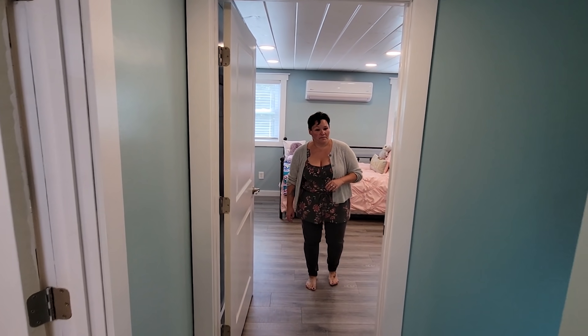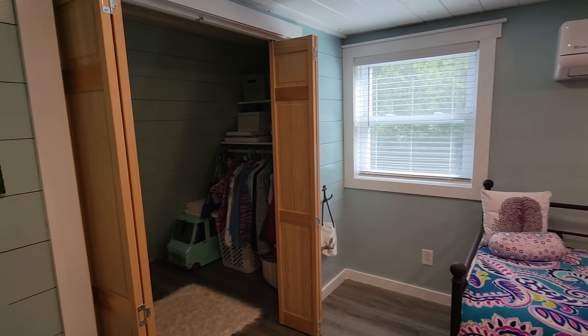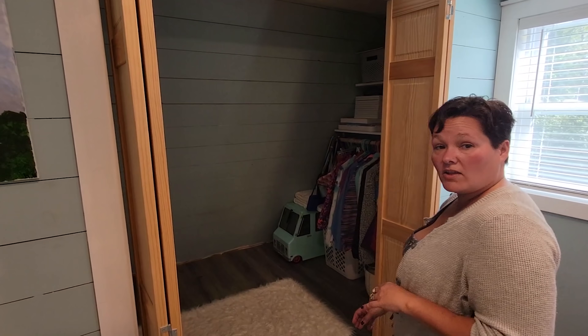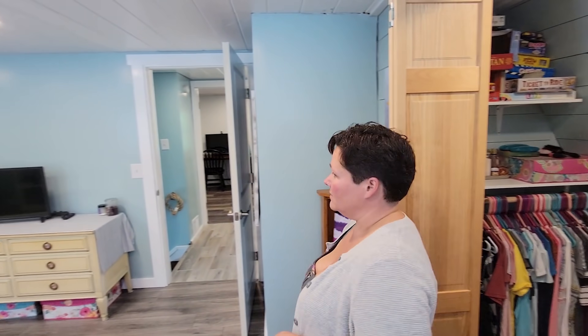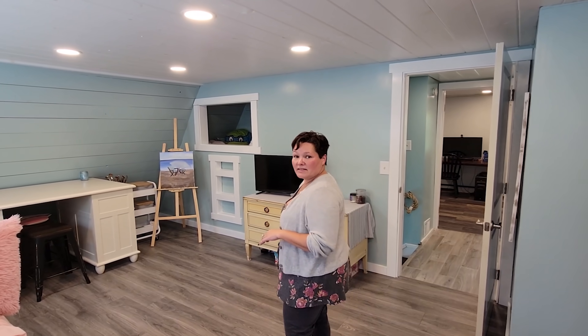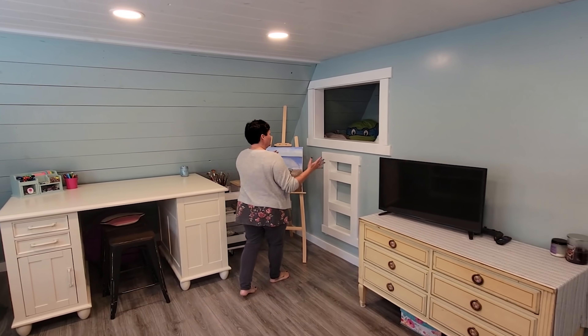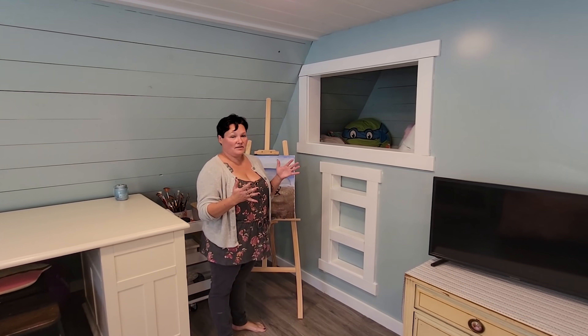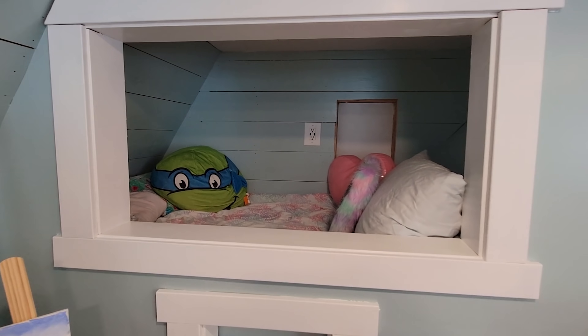The next bedroom has a heat pump and a nice walk-in closet — plenty of space in here. And then there's this really cute little space for your kids to climb up in and hang out.